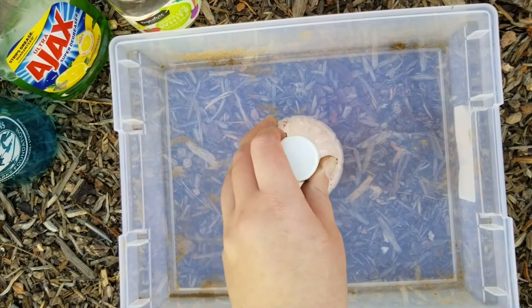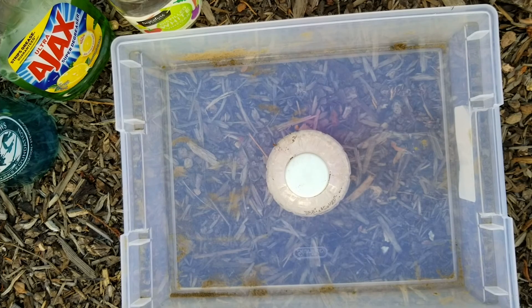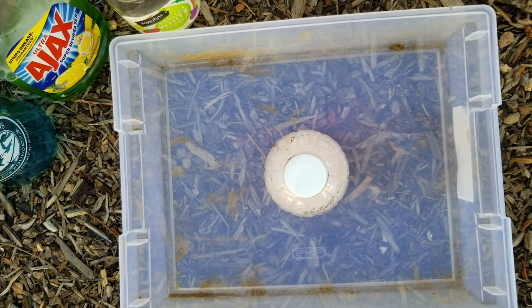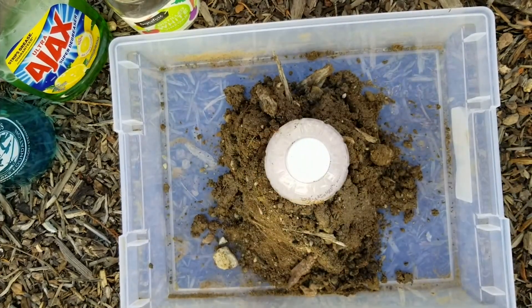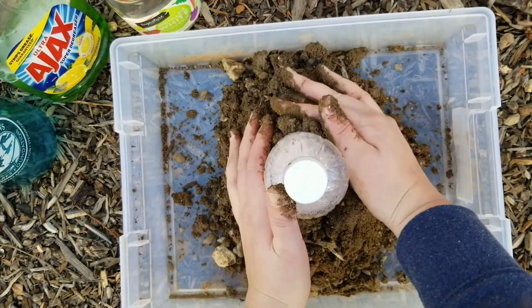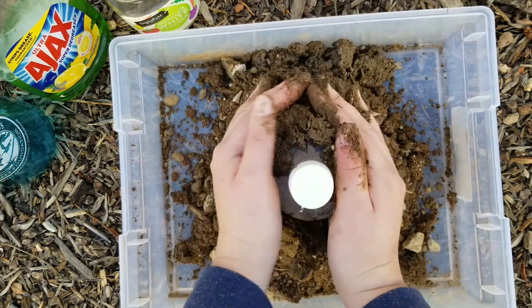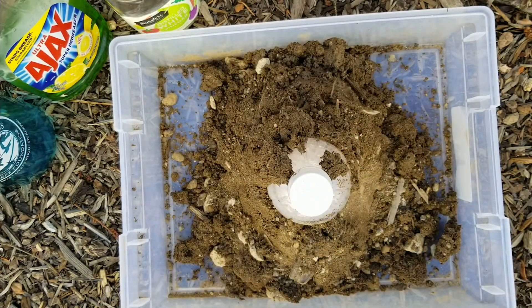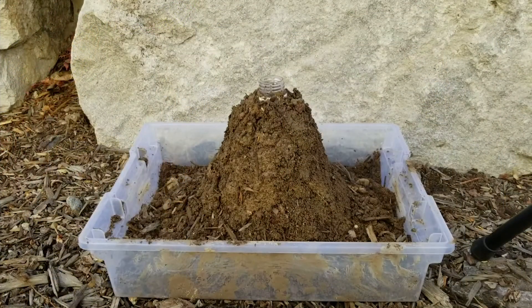Set your bottle upright — I used a plastic tub for easy cleanup. Then using Play-Doh, rocks, or dirt, really whatever you have on hand, go ahead and put your volcano together. Once you get to the top of the volcano, don't forget to take the cap off your bottle. Volcanoes come in all different shapes and sizes, so everyone's will look a little different. Here's my finished product, and we're going to set that aside.